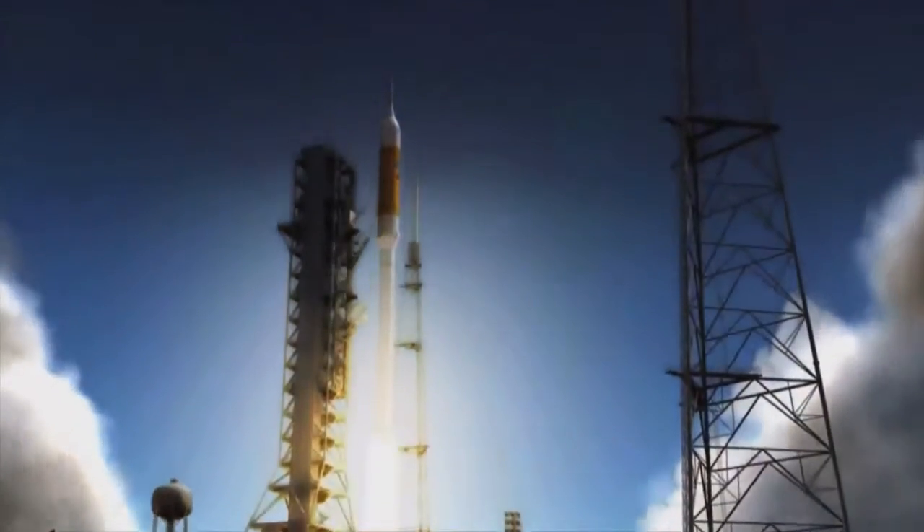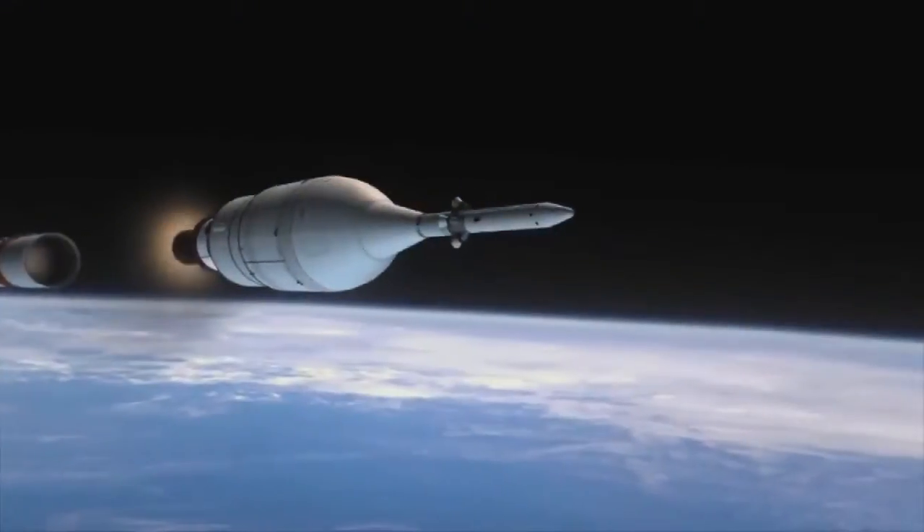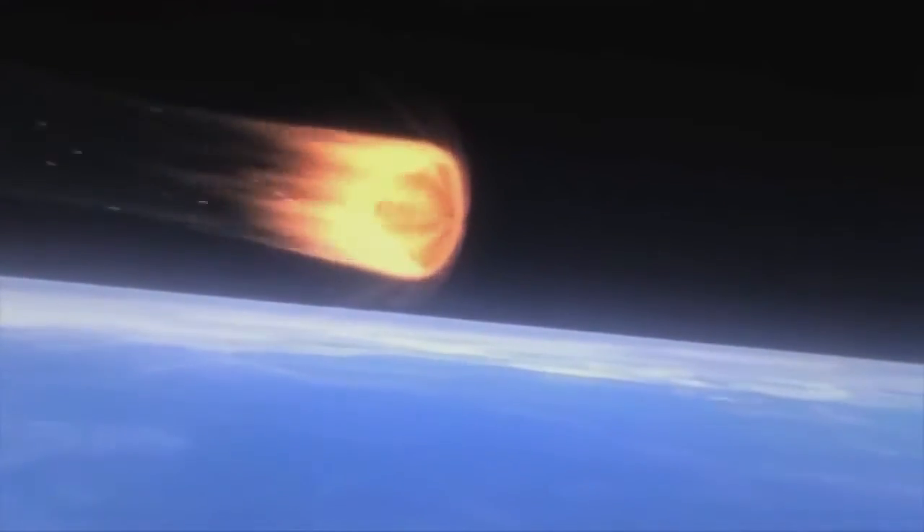Every NASA mission has unique requirements, and new heat shield technologies often need to be developed for each. Plans for future missions will demand even more effective heat shield solutions that exceed the capabilities of current technologies.